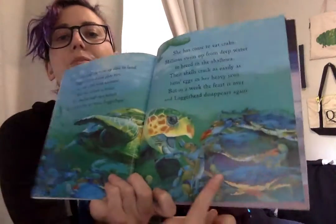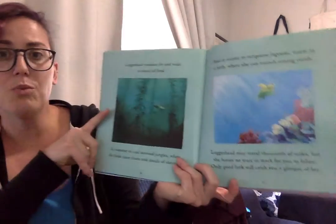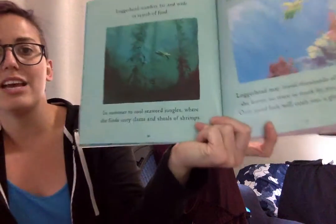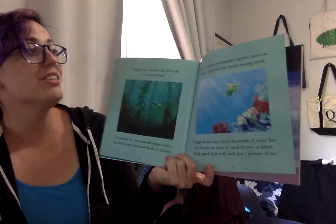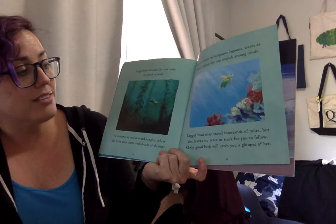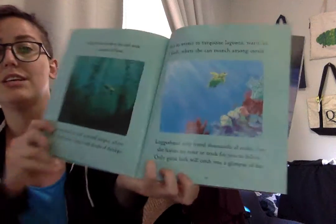You see her eating the crabs right there. Loggerhead wanders far and wide in search of food — in summer, to cool seaweed jungles where she finds juicy clams and shoals of shrimp, and in the winter, to turquoise lagoons warm as a bath where she can munch among corals. Loggerheads may travel thousands of miles, but she leaves no trace or track for you to follow. Only good luck will let you catch a glimpse of her.